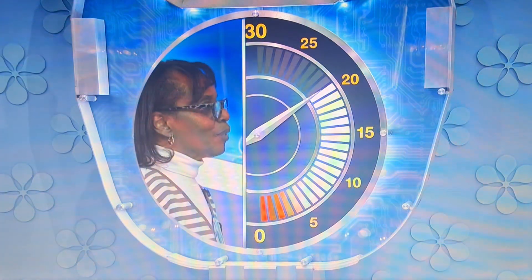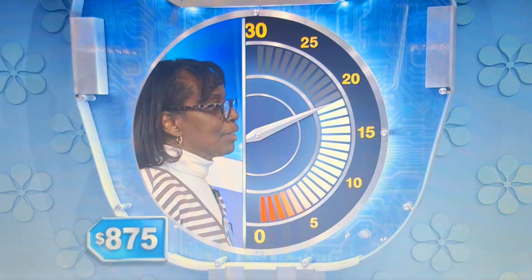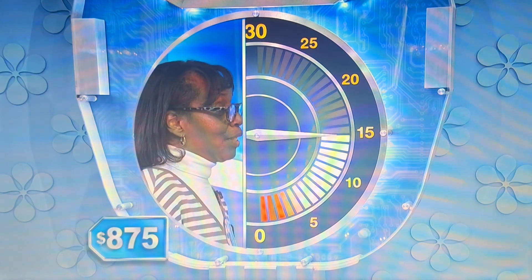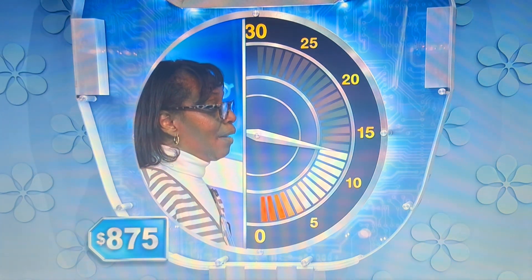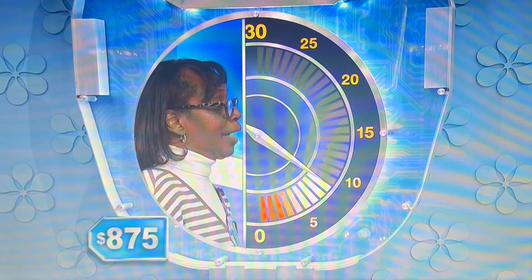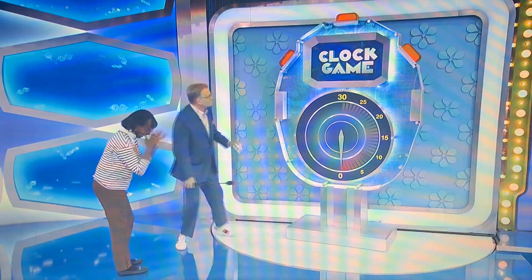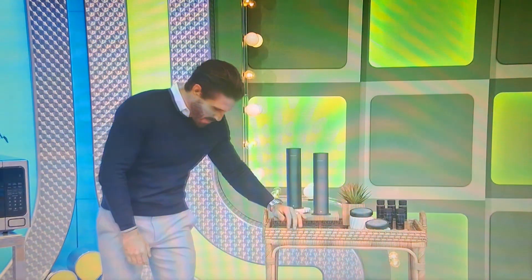250. Higher. 300. Higher. 400. 500. Higher. 700. 800. 900. Lower than 900. 850. Higher. 855. Higher. 860. Higher. 870. Higher. 880. Lower. 887. Lower than 880. 876. 877. 875. 875.